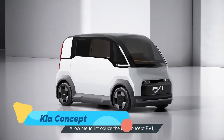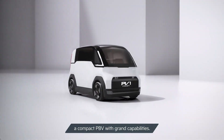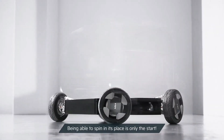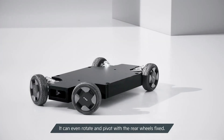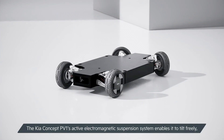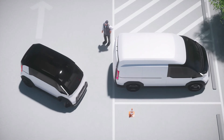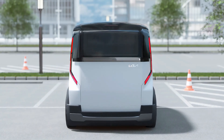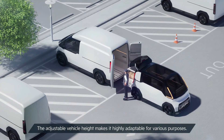The Kia Concept PV1 is an electric delivery vehicle designed to revolutionize urban logistics by prioritizing efficiency and sustainability. Built for last-mile deliveries, this compact yet spacious EV features a modular cargo system and a swappable battery pack, ensuring maximum uptime with minimal charging delays.